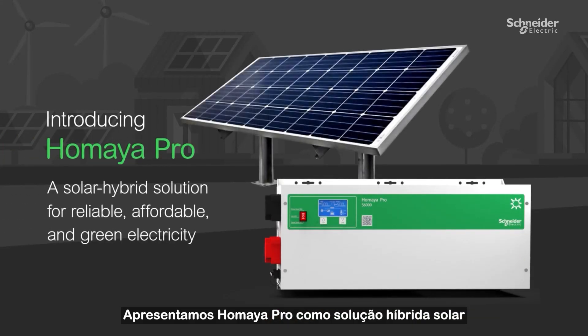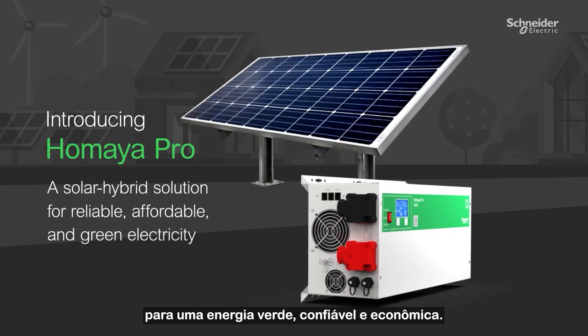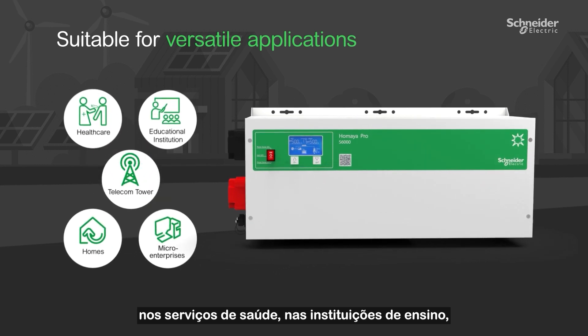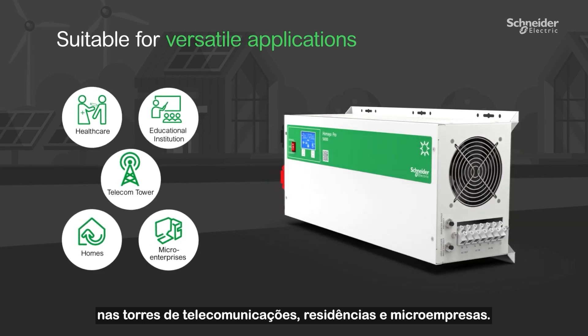Introducing Umaya Pro, a solar hybrid solution for reliable, affordable, and green electricity. It is suitable for a range of applications for healthcare, educational institutions, telecom towers, homes, and micro-enterprises.